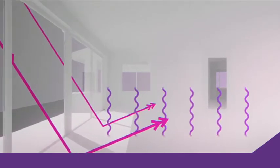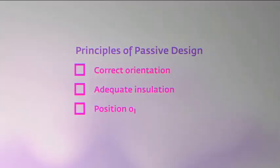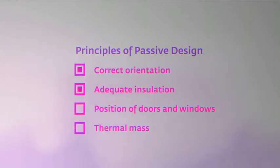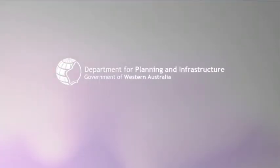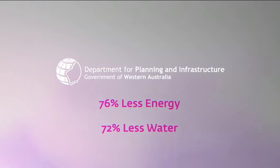All the above principles have been incorporated into the 8 star house. So how effective is its performance? In short, very. The Department of Infrastructure and Planning, using the Building Sustainability Assessment Tool, calculated that the 8 star house uses 76% less energy and 72% less water than the average West Australian home.